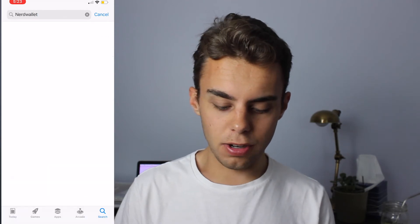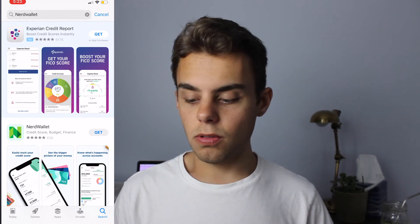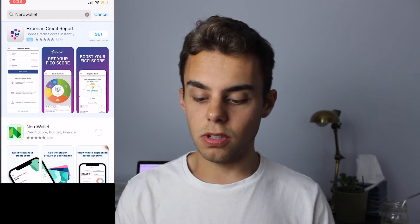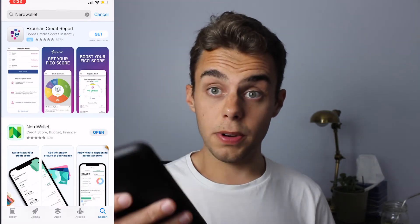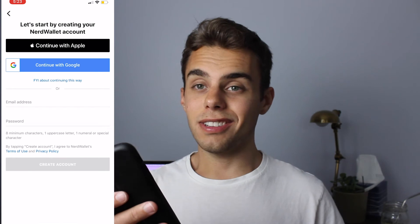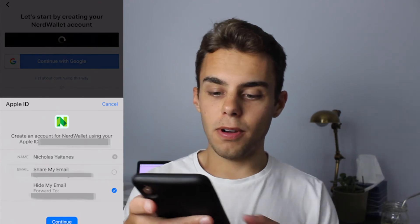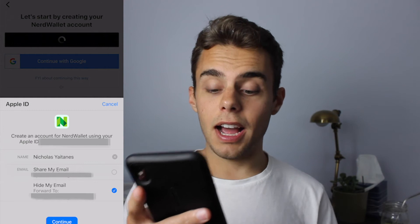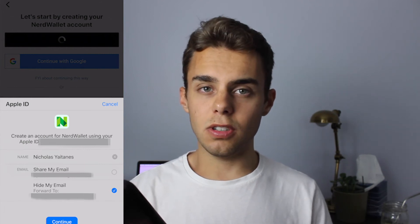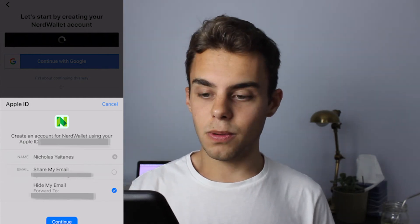I kind of like NerdWallet — I always look at their blogs for credit cards when I'm deciding whether I want to take on a new card. So let's sign in with Apple just so you can see how it works. I'm going to click 'Sign up and continue with Apple.' I don't have to enter an email address or password — I don't have to fill out any of that information. I can change my name if I want, and I'm going to hide my email so it'll forward to my email and they will not be able to track me. Not that they necessarily do — it varies by company — but just the ability to not have to worry about that is very nice.